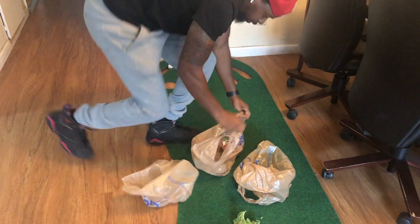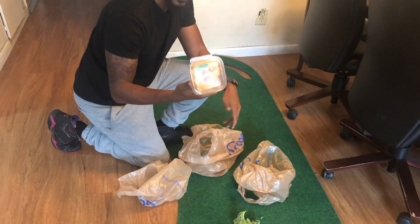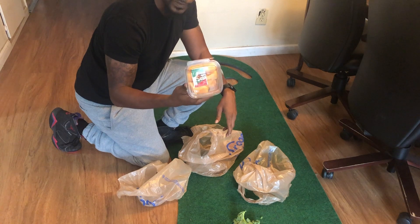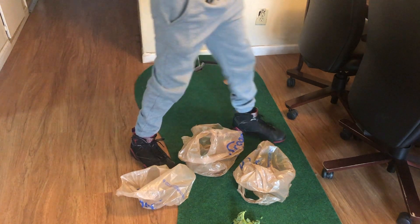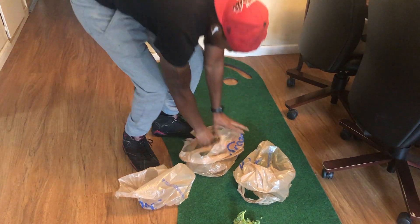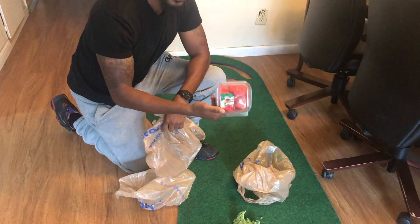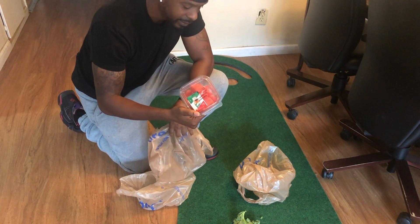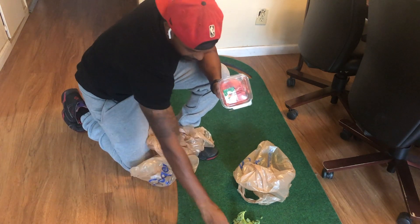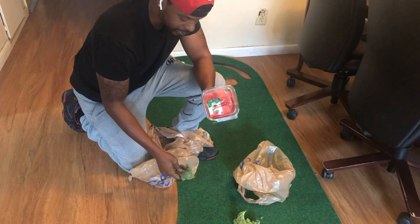Got some spiraled butternut squash — this is one of his favorites, actually. Got some cantaloupe. I feed him a variety of fruit. He's just having this week — he'll be on cantaloupe. Last but not least, some watermelon chunks. I feed him these every so often.